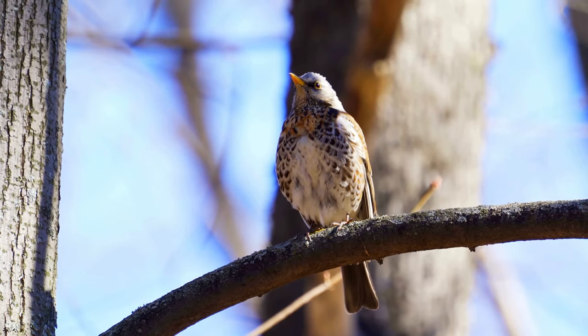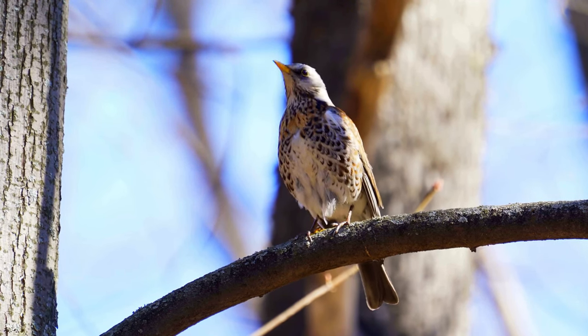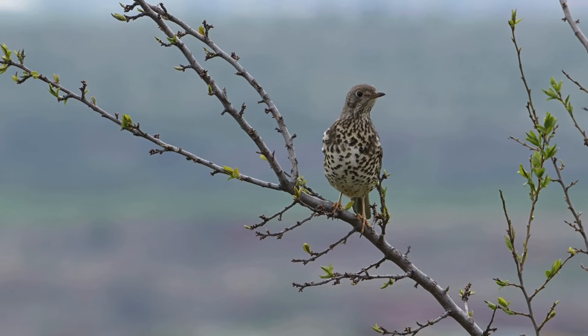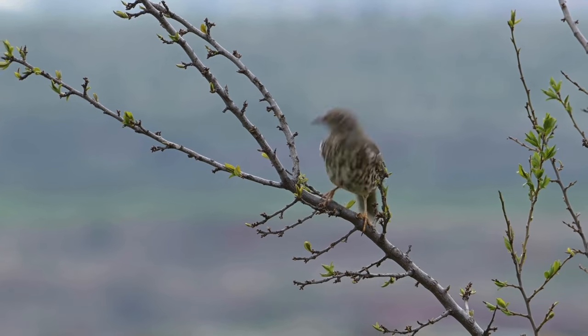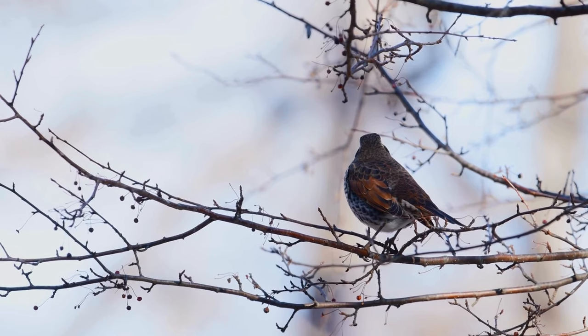I hope you enjoyed this thrush overview. See if you can spot any of these remarkable birds in your neighborhood or local park — pay attention to their distinctive songs and fascinating behaviors. Protect vital habitats whenever possible for the benefit of thrush populations and entire forest ecosystems. Thanks for watching.